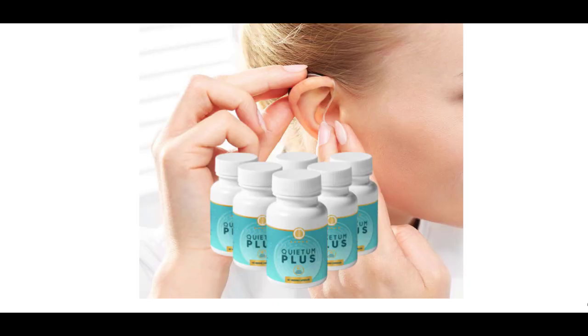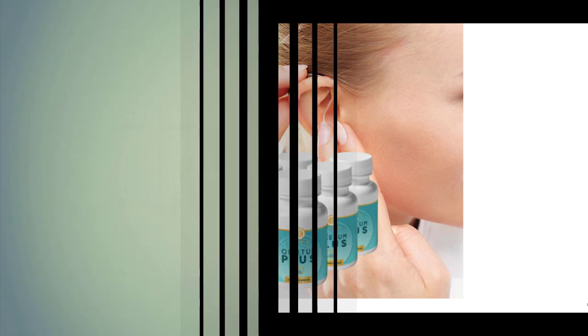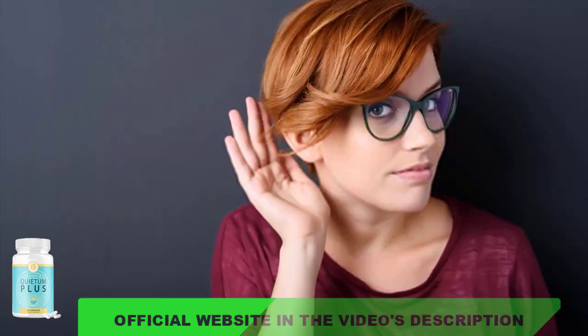Hi guys, it's Brenda here. Today I will tell you everything you need to know about Quietum Plus. If you came to this video, it means you are looking for information about this famous product that has been much talked about on social media. There are many people who like it, and also a lot of people with doubts about Quietum Plus. I will tell you all the important and relevant information — what it is, how it can help you, what are the side effects, and about the official website where you can buy it safely. So stay with me until the end of this video.